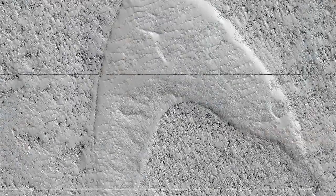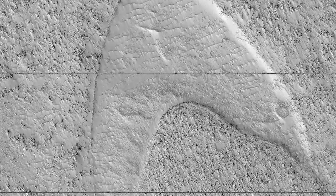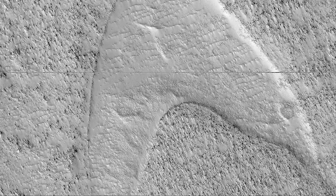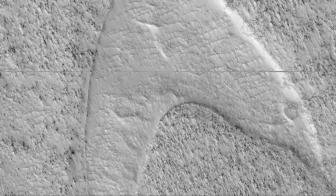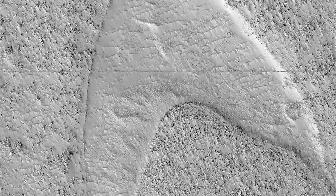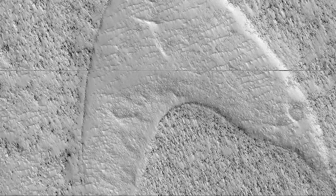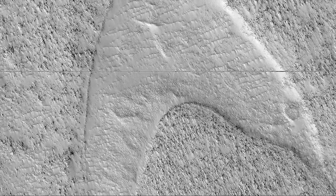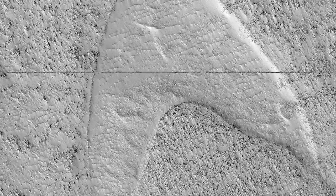NASA's Mars Reconnaissance Orbiter has discovered a highly illogical formation on the red planet. And if you are a Star Trek fan, it appears to be the Starfleet symbol from the TV and movie show. But before you set your phasers to stun or launch photon torpedoes, this footprint poses no threat to anybody. It's left by dunes — at some point in Martian history, a volcanic eruption spewed out lava that moved around in that crescent shape where the dunes once stood, and then the wind kind of did the rest of the work.